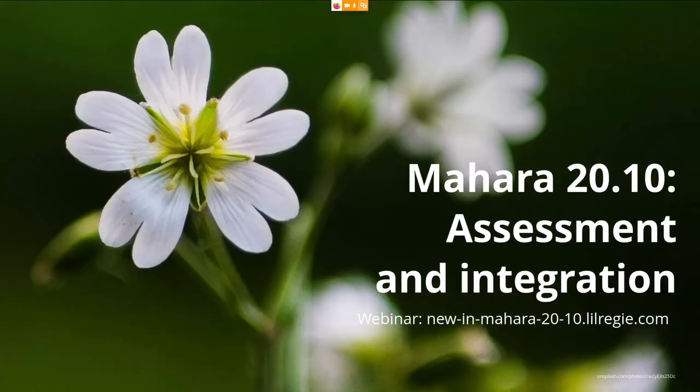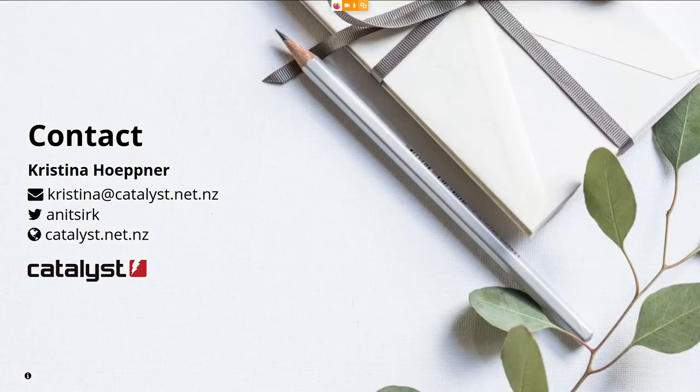We have two releases per year for Mahara. We have just had the release of Mahara 20.10 two weeks ago. If you are already using Mahara and are interested in learning about the new features, please feel free to register for the last two remaining webinars — tonight New Zealand time and tomorrow morning New Zealand time — and learn about what's new and what can come to your campus in the future. And if you have any questions, please feel free to contact me via email or give me a phone call. I'd be happy to talk more about Mahara with you.